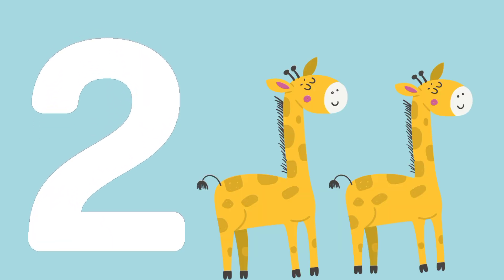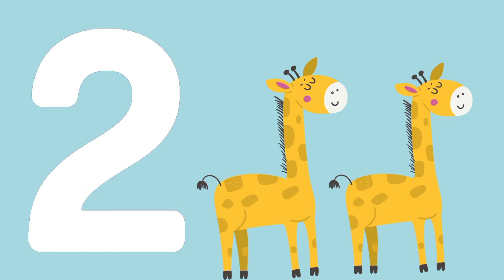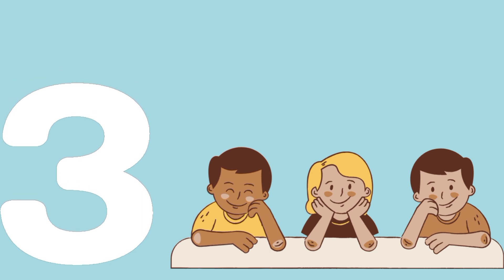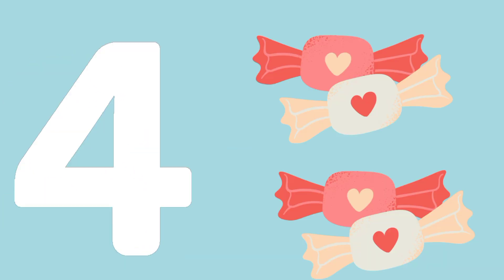Two giraffes. T-W-O, 2. Three children. T-H-R-E-E, 3.